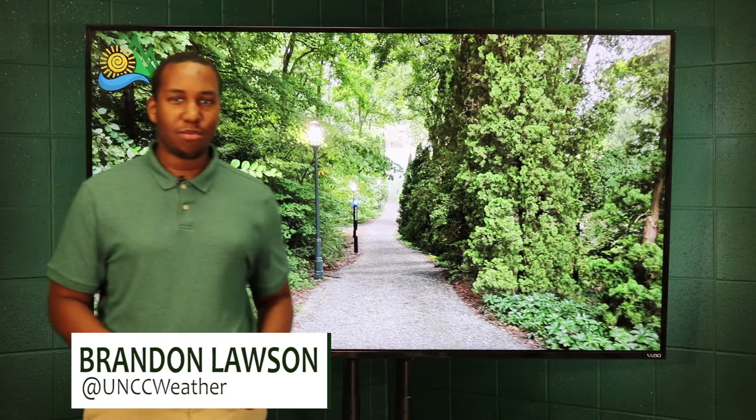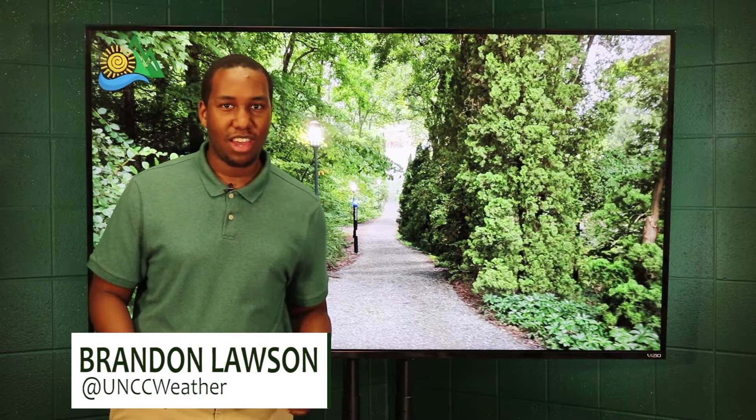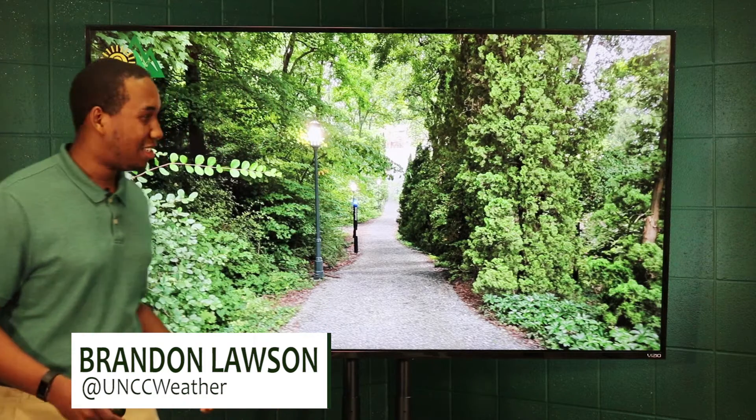Good morning, UNC Charlotte. I'm meteorologist Brandon Lawson. Boy, are we off to another muggy start. It feels very sticky outside.